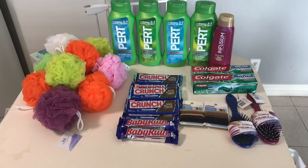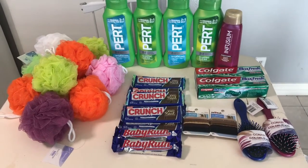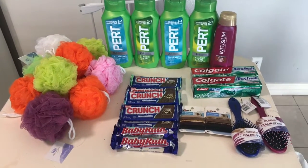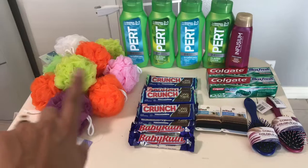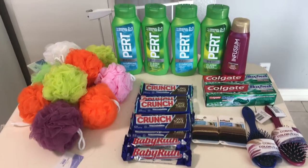Hi everybody, thank you for watching. Here is my Rite Aid haul for today. There's not many deals for Black Friday — some freebies, and then I utilized some of my bonus cash to stock up on the sponges.